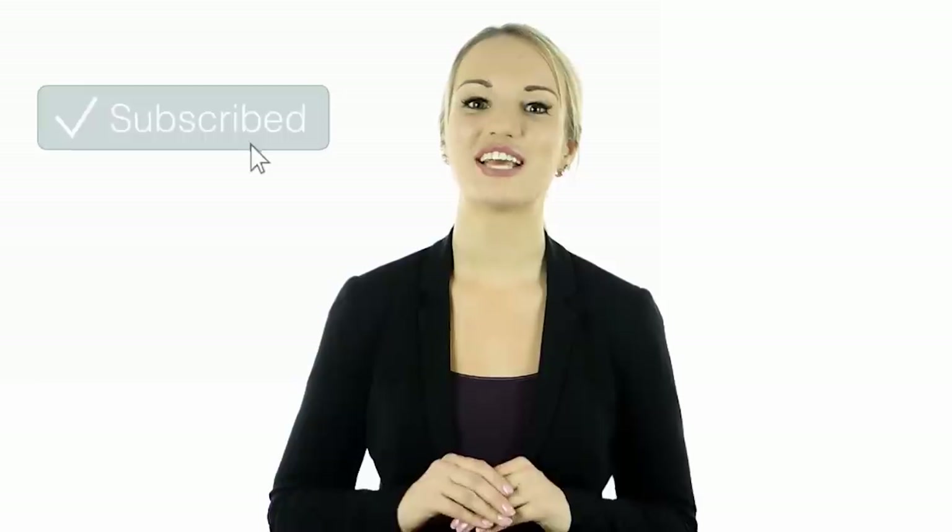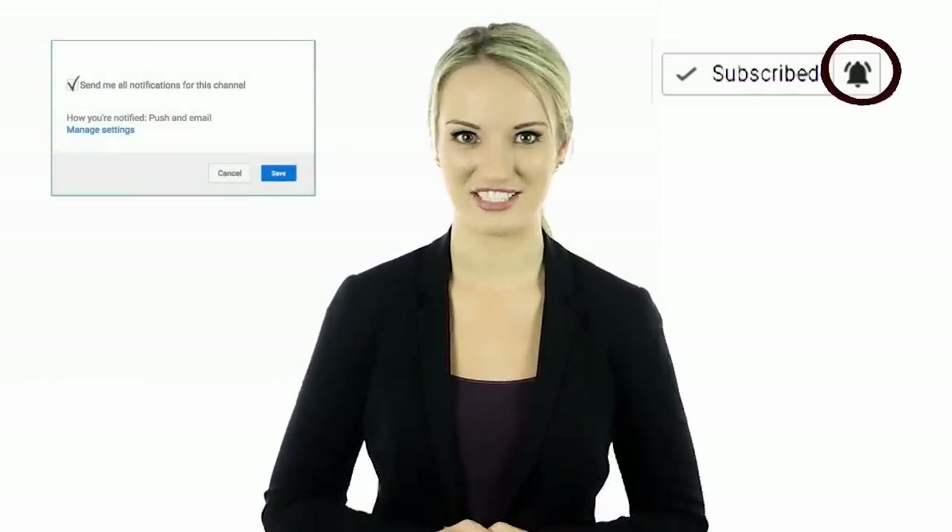Hey guys, this is Cassie. I hope you enjoyed this video — tell us in the comments below what you found to be the most interesting and why. If you haven't done so yet, make sure to hit the bell notification next to the subscribe button to stay up to date with all of our latest videos. Thank you for watching, I'll see you guys next time.